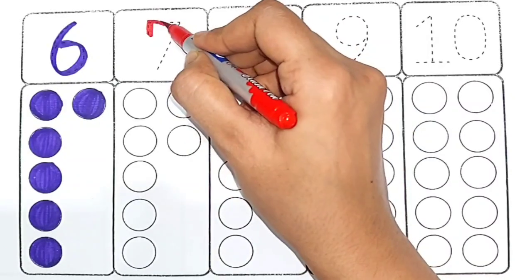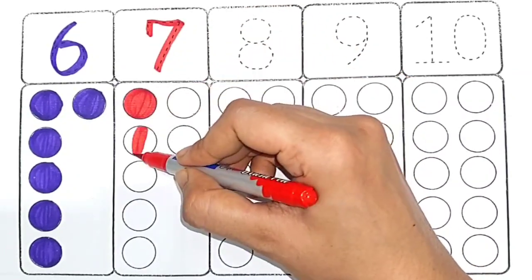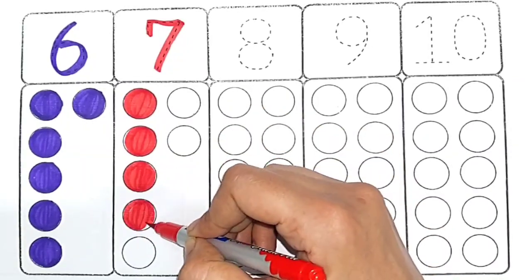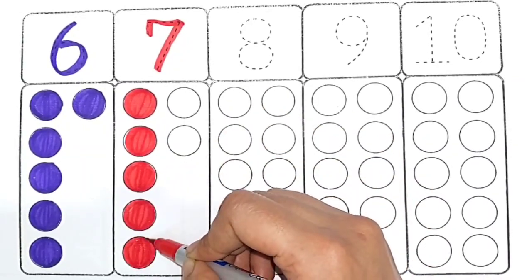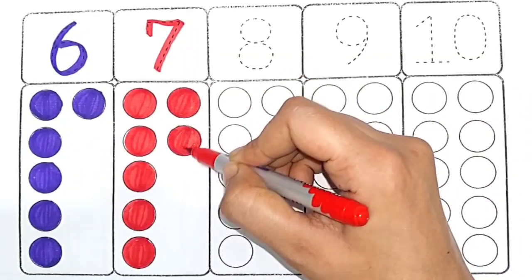Red color. Seven — one, two, three, four, five, six, seven — seven circles.